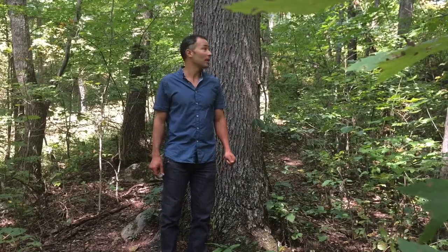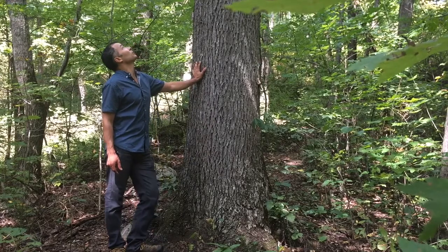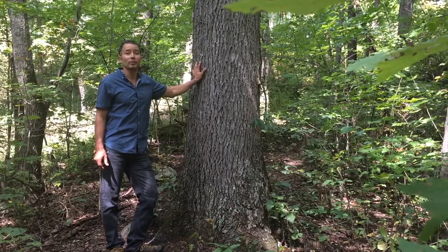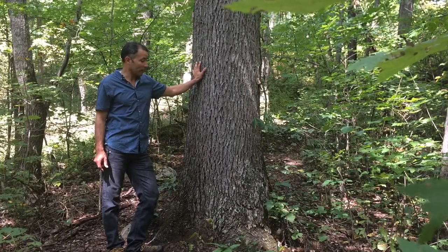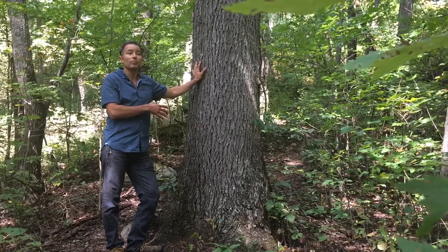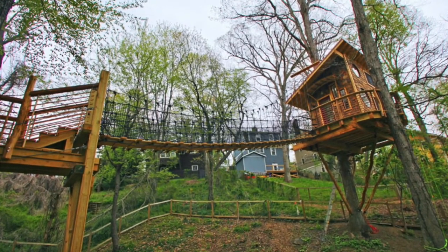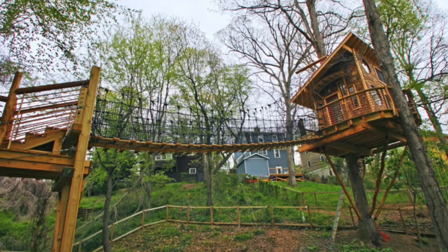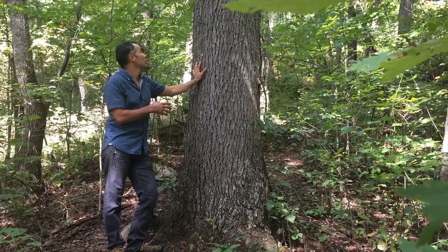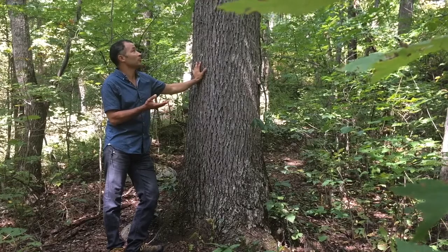I'm Adam Laufer with World Tree Houses. We're talking about selecting trees for a tree house. After you've had a preliminary look at your trees on your property, you have a sense that wow, this would be a really magical place to build something that will help us connect to this beautiful living world that we're in, and we get permission from the trees to do such a thing.